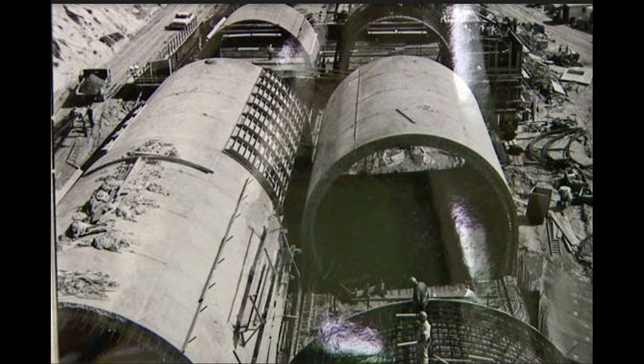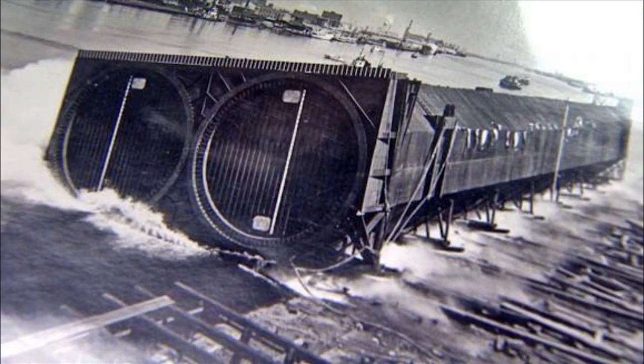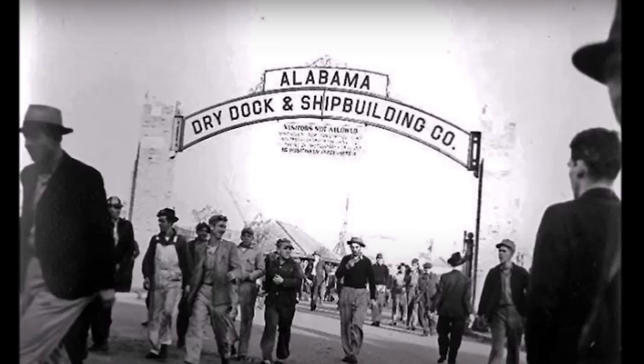You can see this is actually the west entrance or west exit of the Bankhead tunnel coming out of Government Street. There's another photograph of them launching those tubes for the Bankhead. You can see these workers on the inside with the scaffolds. A lot of these workers are from ADSCO — Alabama Dry Dock and Shipbuilding — who were pretty much the main workers on both the Bankhead Tunnel in the late 1930s and the Wallace Tunnel in the late 60s.